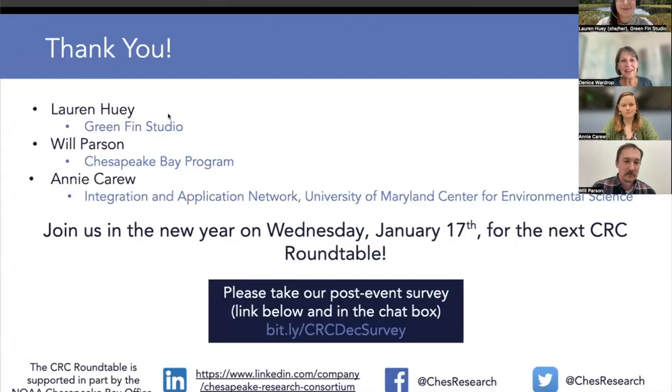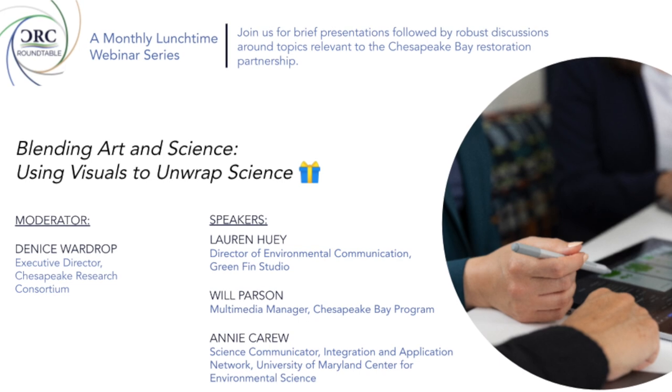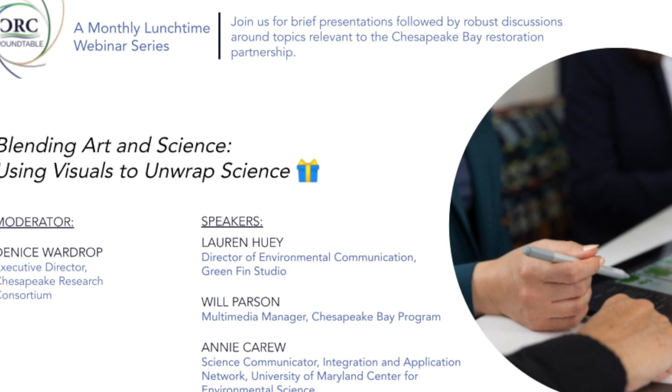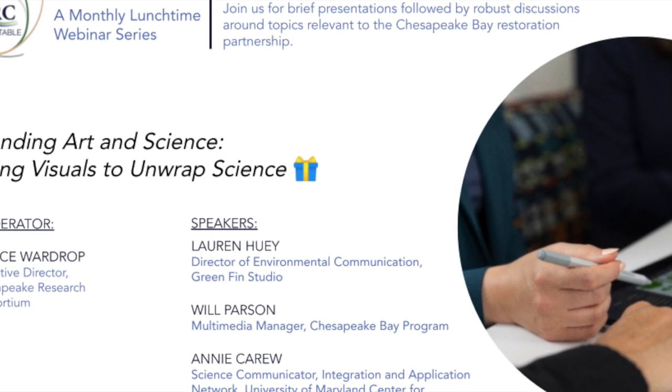Thank you all again. We will see all our Roundtable attendees in the new year. Happy holidays, everyone, and thanks again to our panelists. It was wonderful. Have a good week.